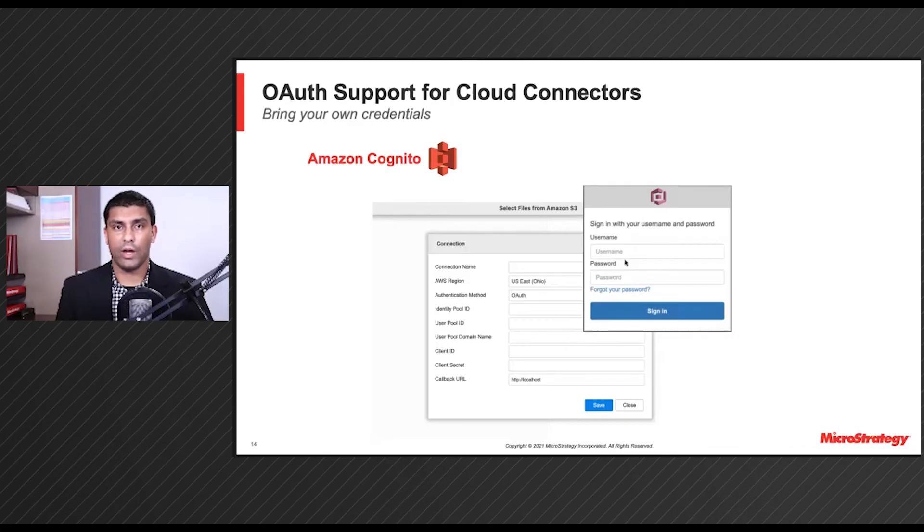This means that from Update 3 on, you will be able to use Amazon Cognito to connect to our Cloud Connectors. As you can see in the screenshot here, you can input your connection information and information for your S3 app and start using it.